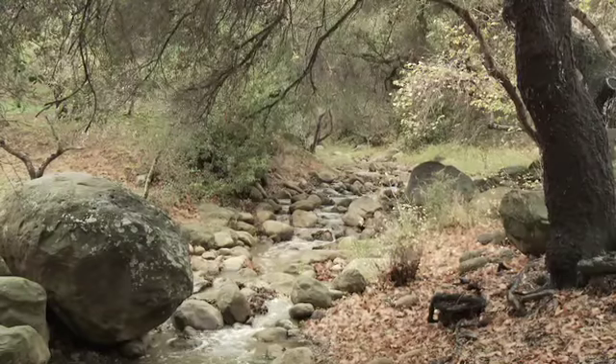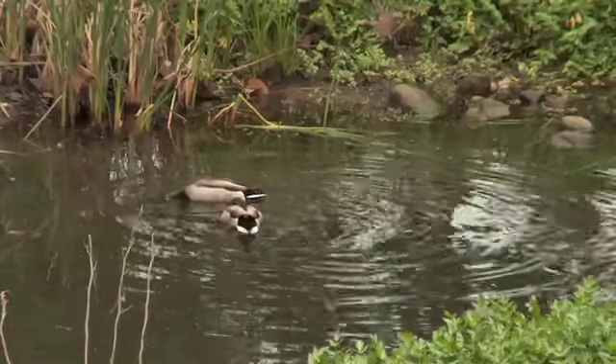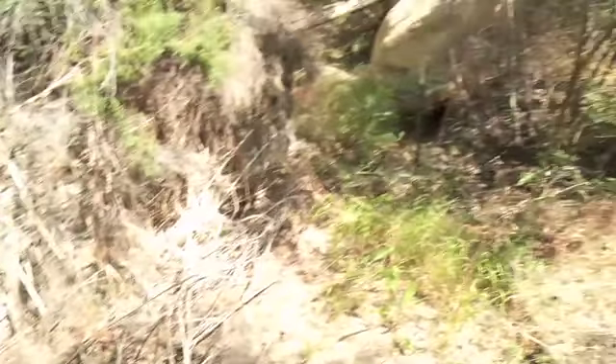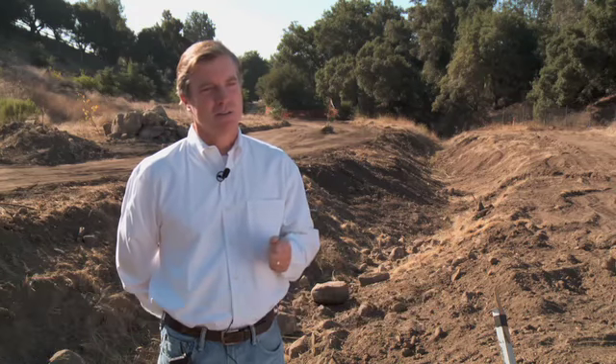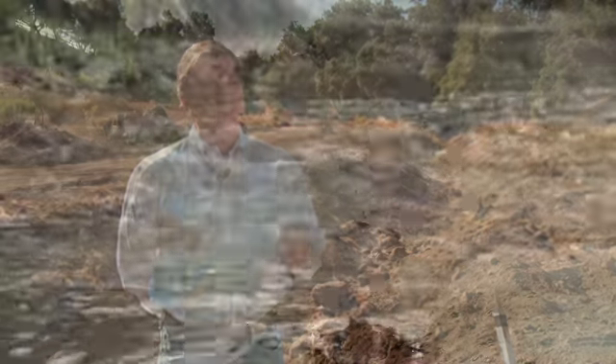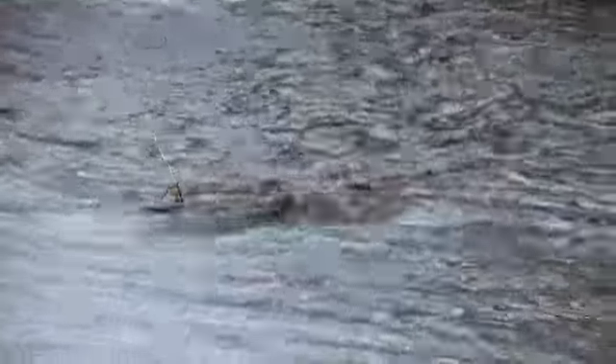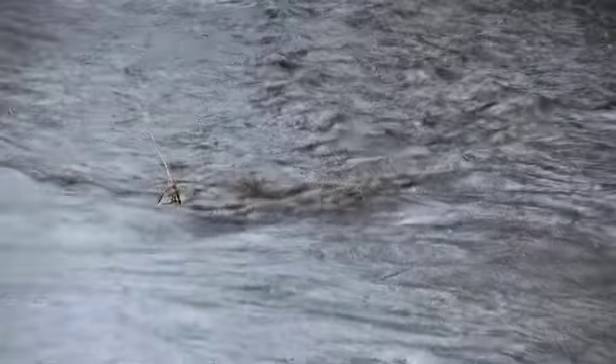Healthy creeks are instrumental to improving ocean water quality while also providing important habitat for wildlife. Unfortunately, this environmentally sensitive property was degraded by past land use practices. Data from water sample collections taken on this site show unusually high concentrations of bacteria and sediment in the water flowing through the property. Through this restoration, we are hopeful we can reduce those levels of bacteria.